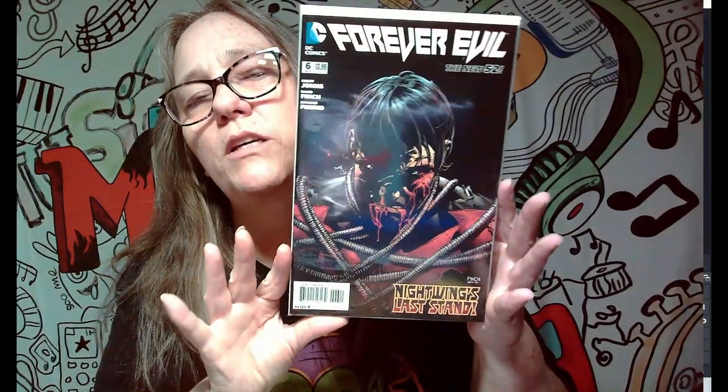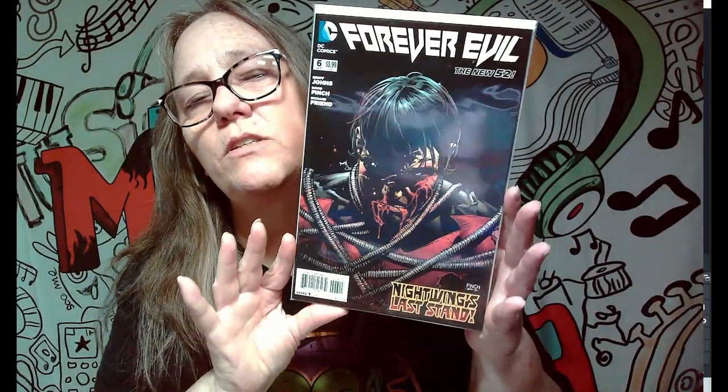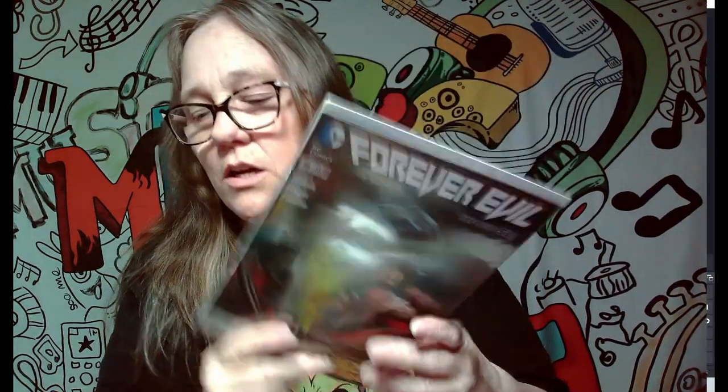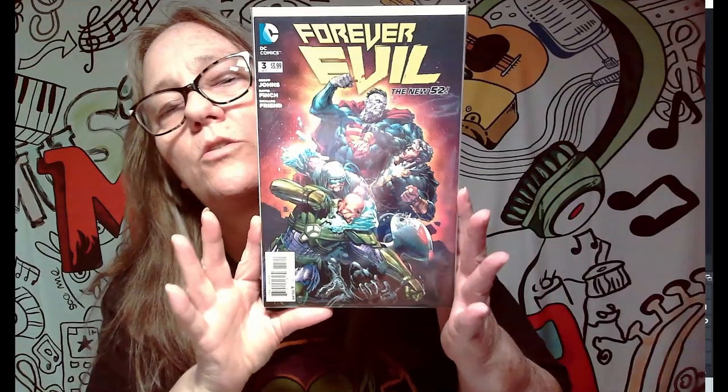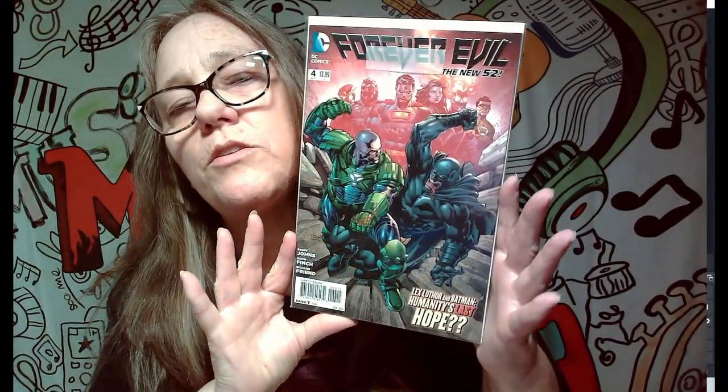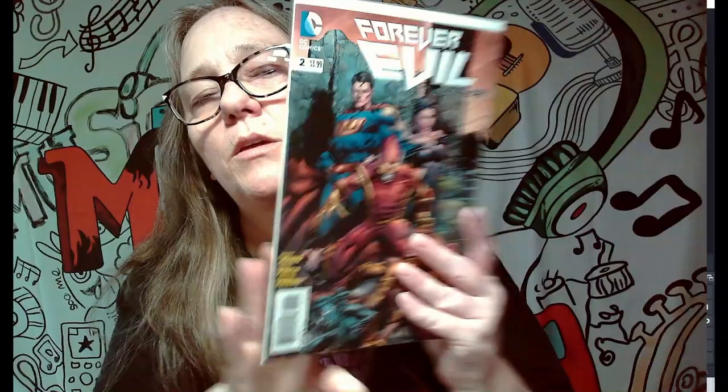Next on the list is Forever Evil, and these are really cool covers. I actually have two in each sleeve because I didn't have enough sleeves at one point, so these will be separated into their own sleeves. These are really sick covers — the New 52, that one with Batman is pretty awesome. There are quite a few of these, which is cool that they're all together, but they will not be keepers.